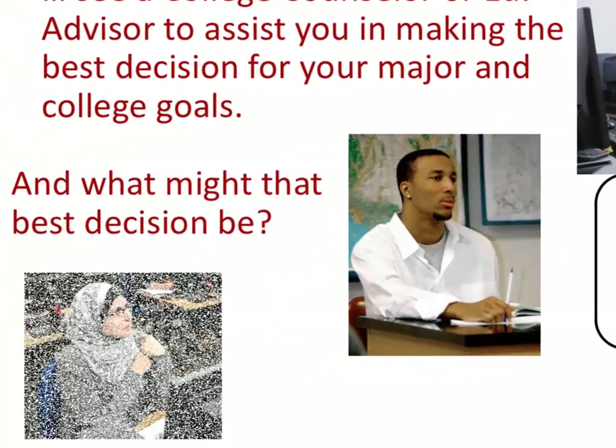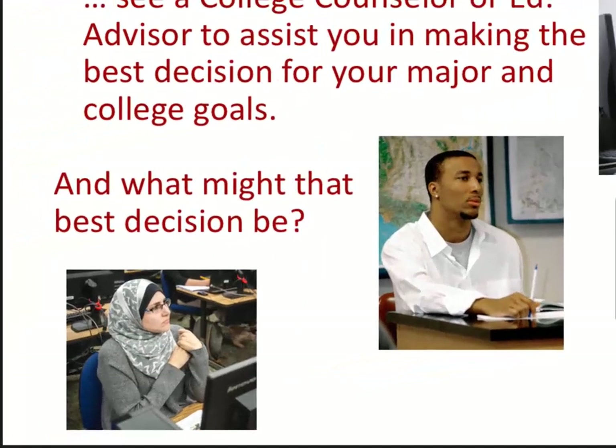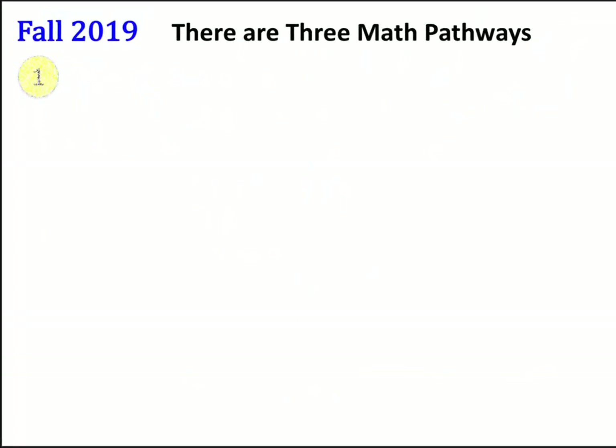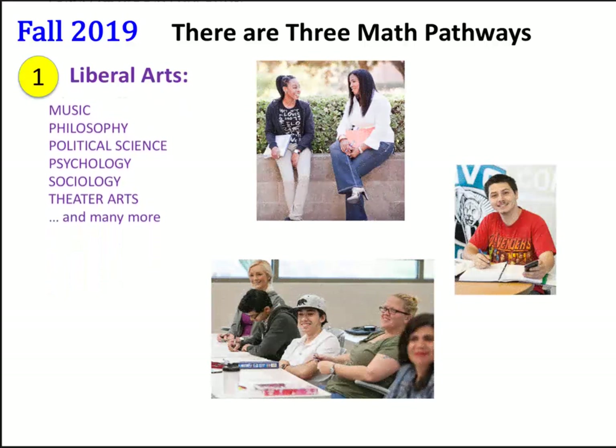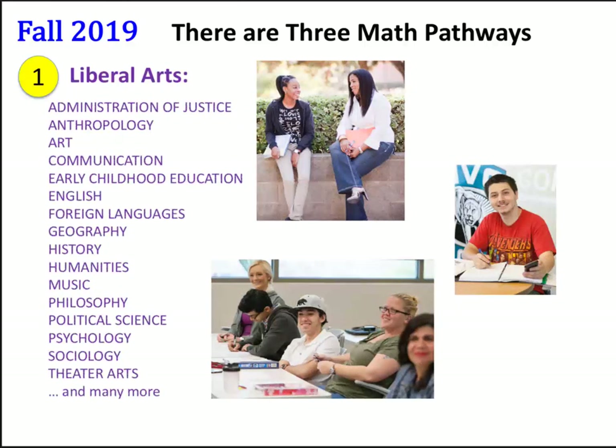I'll help you make the best decisions about math for your major. There are three math pathways. The first one is for Liberal Arts majors. This includes Administration of Justice, Anthropology, Art, Early Childhood Education, English, Foreign Language, Geography, History, Humanities, Philosophy, and many more.